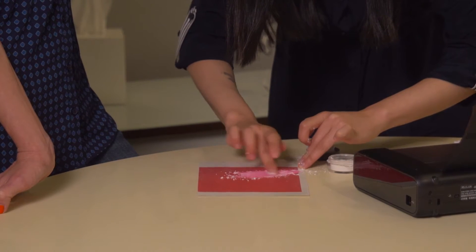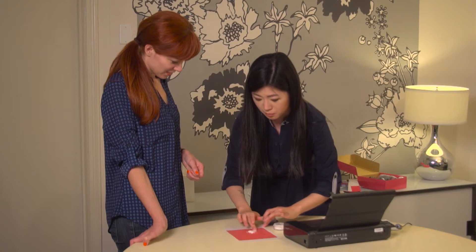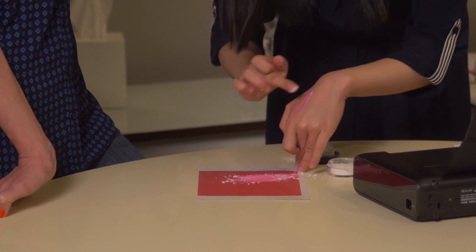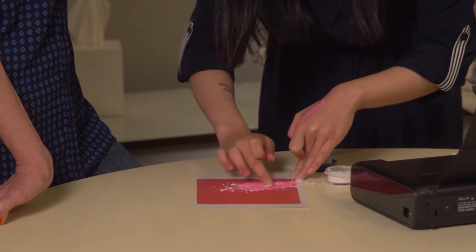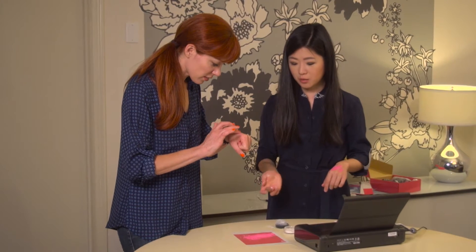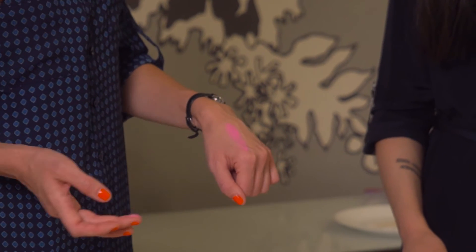Grace added powder to the pigment to make an eyeshadow. You get that powder right there — it's really simple. It's really, really rich in color, and the more you move it around, the richer it saturates.